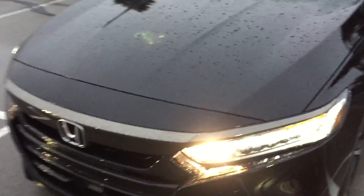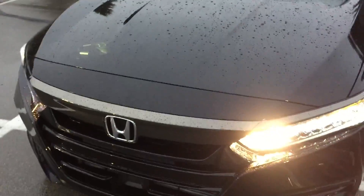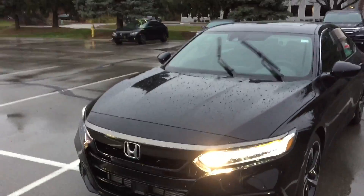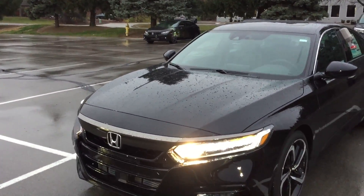The nice thing with the Sport trim is that people are always going to be able to recognize it — it's going to be that black chrome finish. The regular one would have the regular chrome color on that portion.